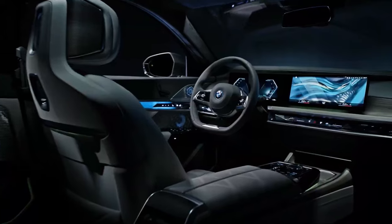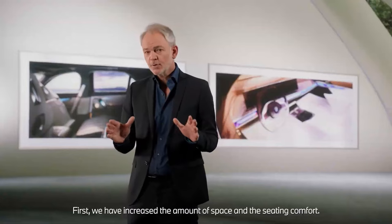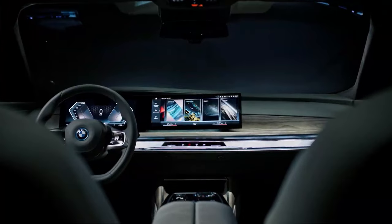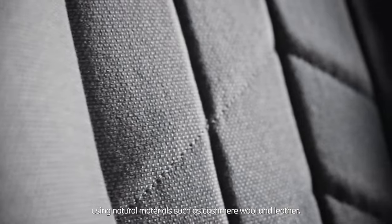Let's start with the interior, where we really want our customers to feel at home. First, we have increased the amount of space and the seating comfort, and then we have made the space truly warm and inviting, using natural materials such as cashmere wool and leather.